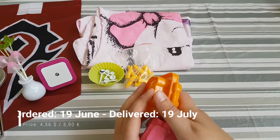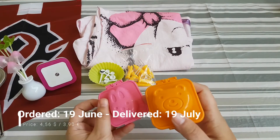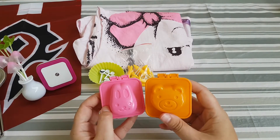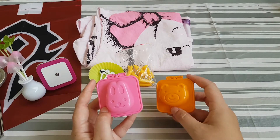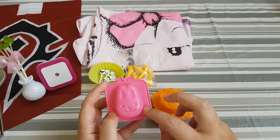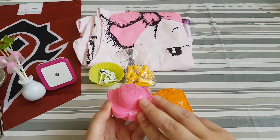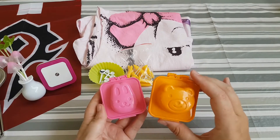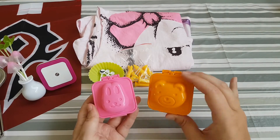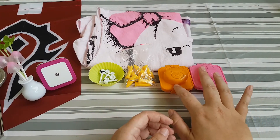Then I bought two egg molds — one with a bear and one with a bunny. You put a freshly boiled hot egg in the mold, press it together, and when it cools down you have an egg shaped like a bunny face or a teddy bear face. They work really well.